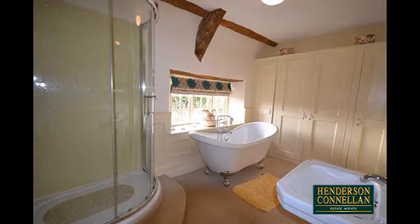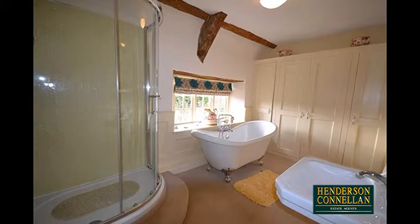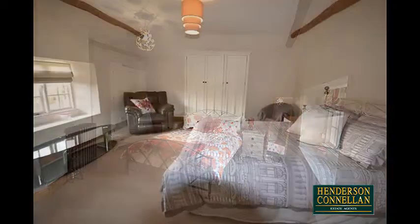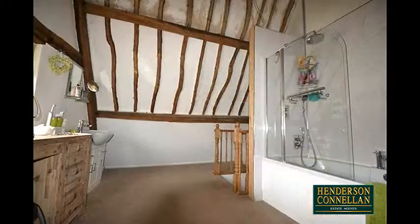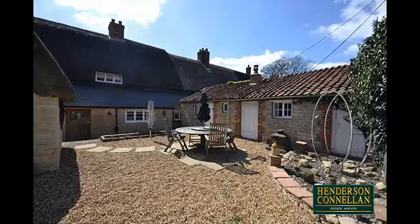Upstairs, the superb family bathroom offers a four-piece suite including a slipper bath and separate oversized shower enclosure, while the three sizeable bedrooms are all doubles, with the spacious master featuring a fantastic en-suite with a vaulted wood-beam ceiling. There's an additional self-contained annex or studio.